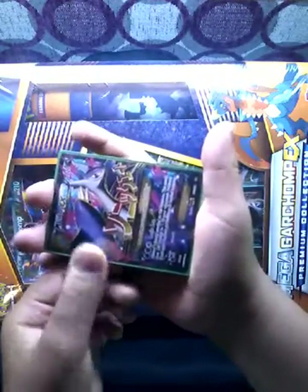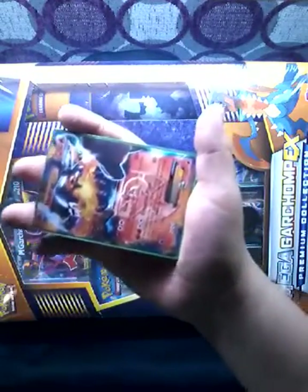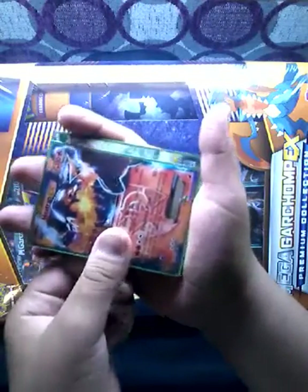Then our first Mega: Mega Laudios EX. And Heatran EX — I love the art.